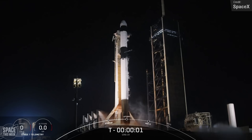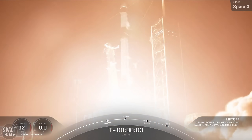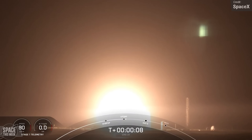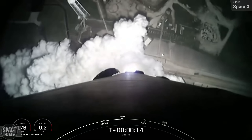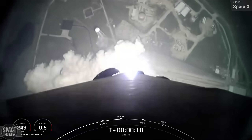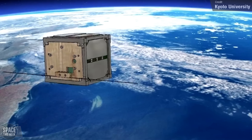SpaceX launched cargo Dragon C-208's fifth flight to the International Space Station last Tuesday from Pad 39A at Kennedy. On board was the standard assortment of crew supplies, science investigations, spacewalk equipment, vehicle hardware, computer resources, and some rideshare CubeSats. Most interesting of which was, in my opinion, the Japanese Lignosat — credited as the world's first wooden satellite, developed by Kyoto University and logging firm Sumitomo Forestry as a technology demonstration platform to investigate the use of wood for future space exploration applications.